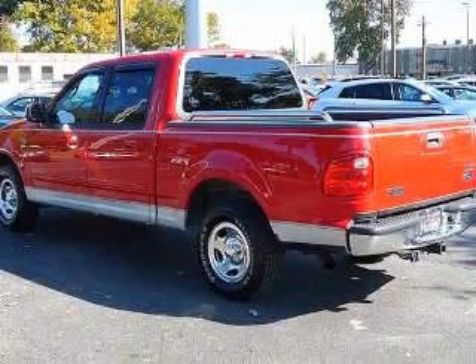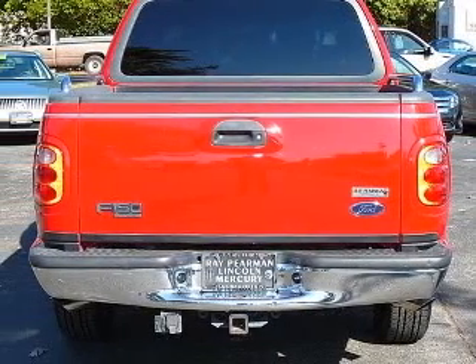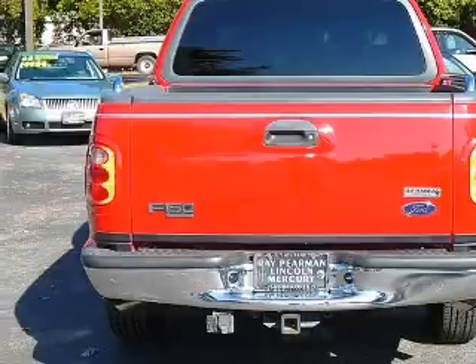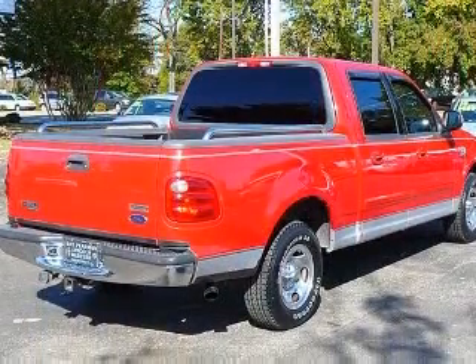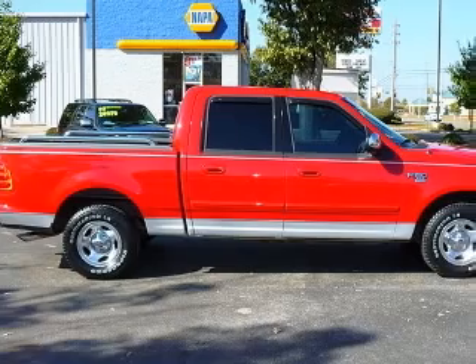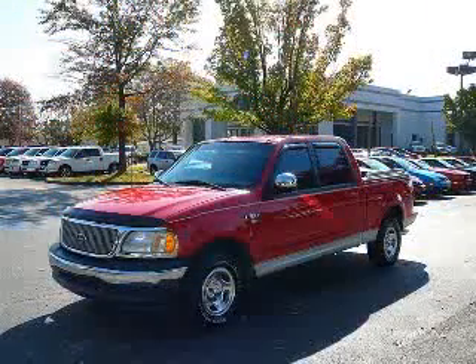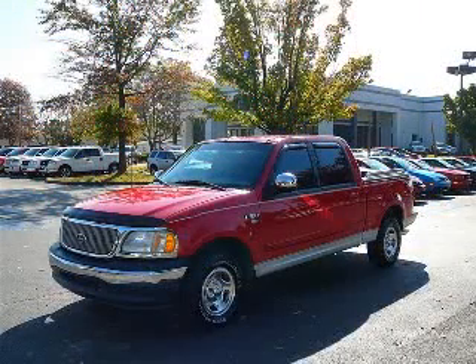This vehicle has a bright red clear coat exterior and includes the following options: 4-wheel ABS brakes, adjustable pedals, power, air conditioning, bed length 67.2, CD player, clock, in radio, compass, cruise control. Contact our internet sales staff today to schedule an appointment.